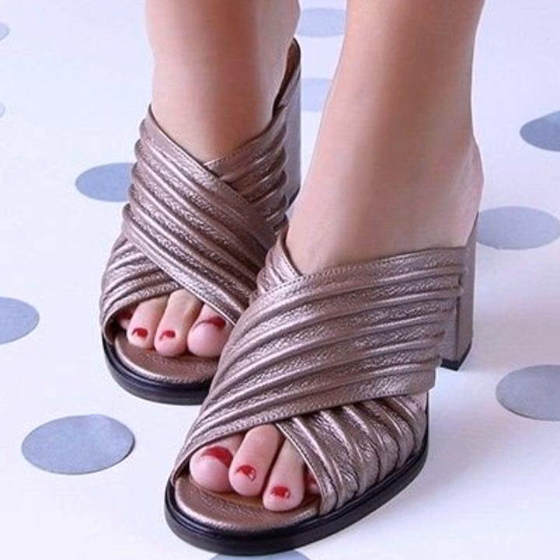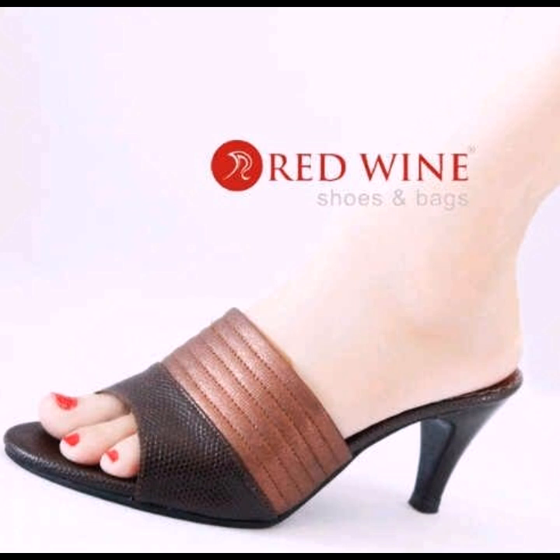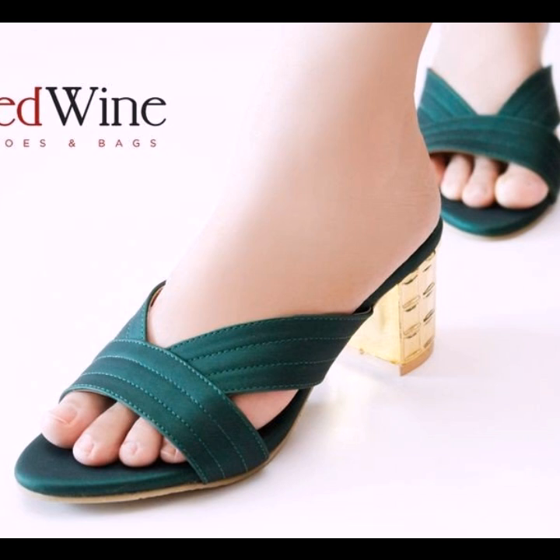The most beautiful, latest, demanding and outstanding design. You can see silver grey color, beautiful brown and dark brown color. Red band shoes and wax design. You can see a beautiful, outstanding design.